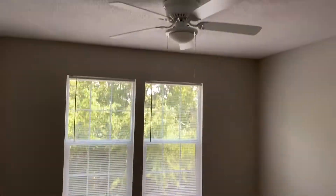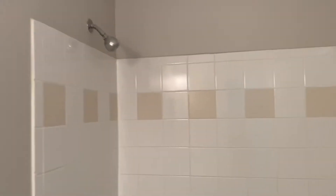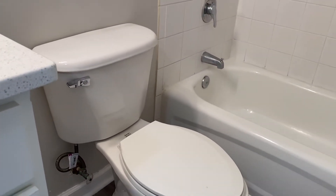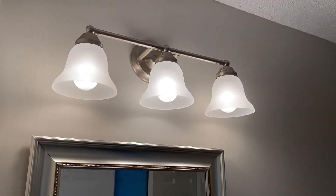You've got access to this bathroom from both the third bedroom and bedroom number two. The toilet — I can't tell if that's new or not. There's a vanity, sink, faucet, and new light fixture.